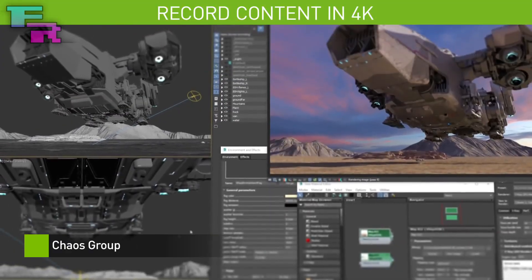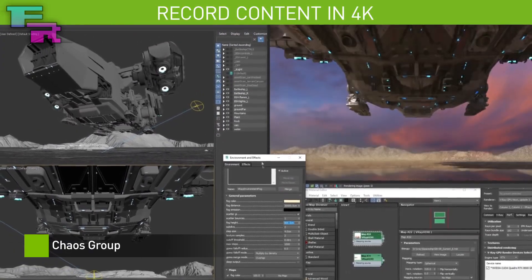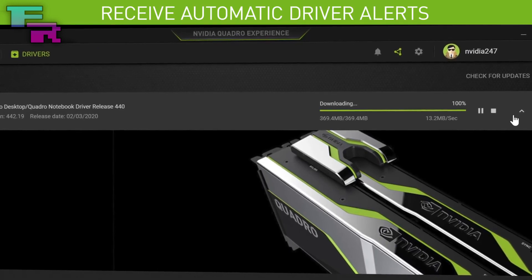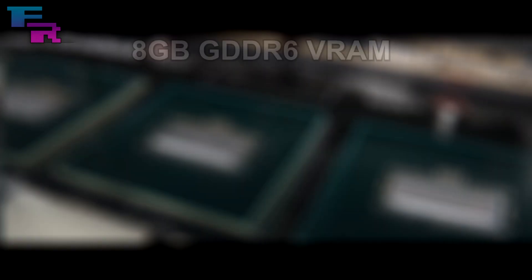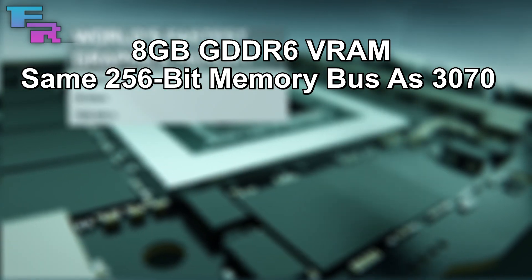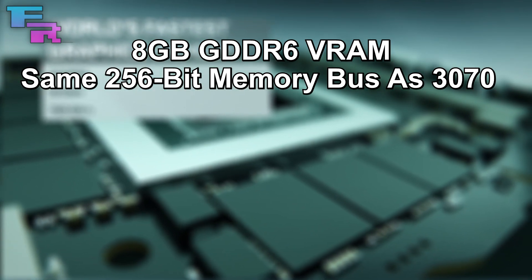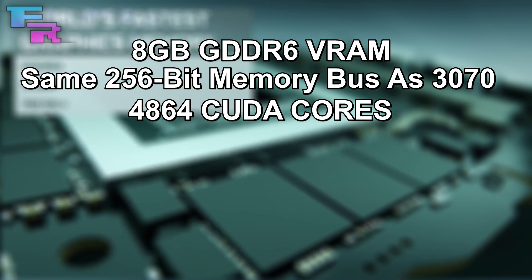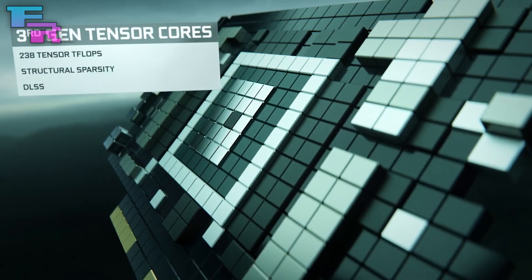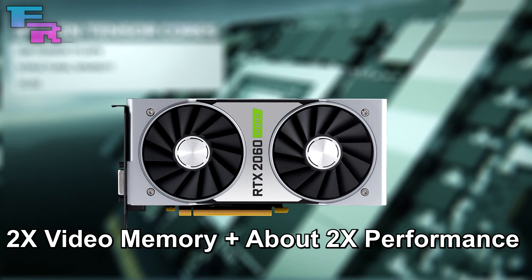The rumors circulating during my last RTX 3060 video suggested 12 gigabytes of GDDR6 VRAM on a 192-bit memory bus, but more accurate findings are suggesting the RTX 3060 will actually have 8 gigabytes of GDDR6 VRAM running on the same 256-bit memory bus as the RTX 3070, while sporting 4864 CUDA cores. This is a massive generational jump over its predecessor, the RTX 2060 Super, which the RTX 3060 will be directly replacing.